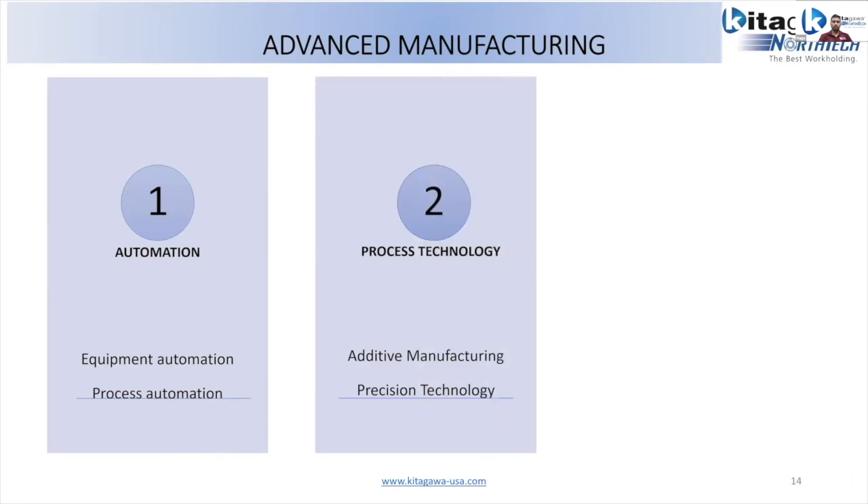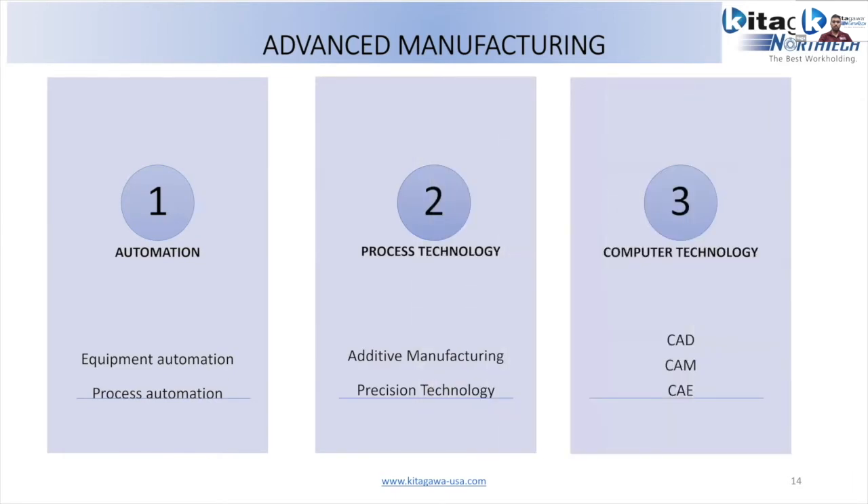Now let's see how we can apply Monte Carlo simulations in advanced manufacturing. Advanced manufacturing can be defined across three major areas: automation, process technology, and computer technology. Companies making revenue between $10 million and $1 billion are termed US middle market companies — these are the ones aggressively trying to implement advanced manufacturing. The most common techniques are process automation, additive manufacturing, and computer technology, but high-performance computing and sustainability techniques are also of interest.